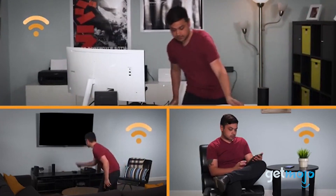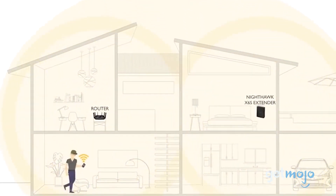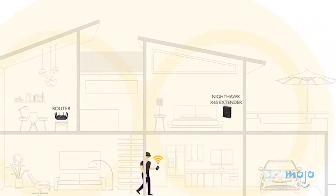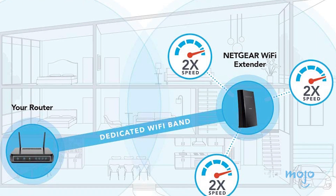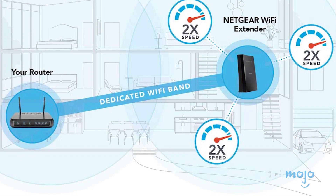Although it offers a bulkier footprint when compared to, say, a plug-in booster, the result is six antennas and a huge 168-feet tri-band coverage. It's also compatible with any standard router and has a continuous one-network feature and the freedom to add additional units, resulting in even wider Wi-Fi coverage. It is quite pricey at $200, but you certainly get your money's worth.